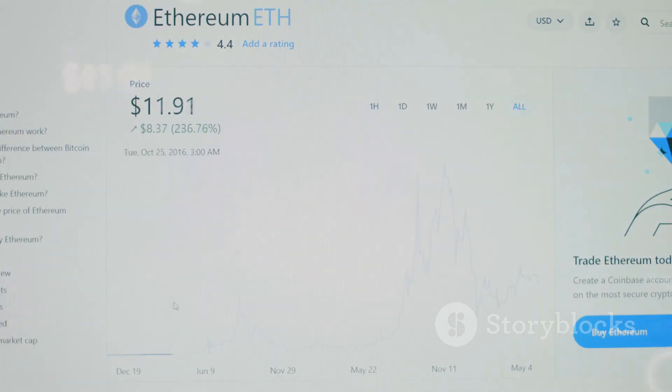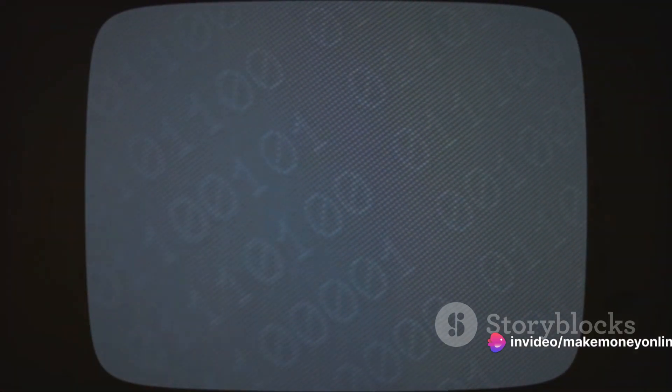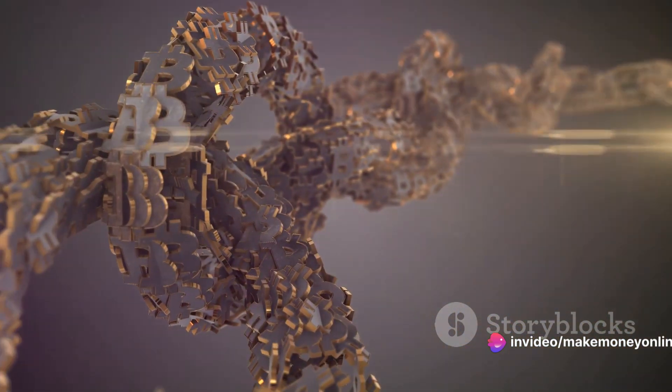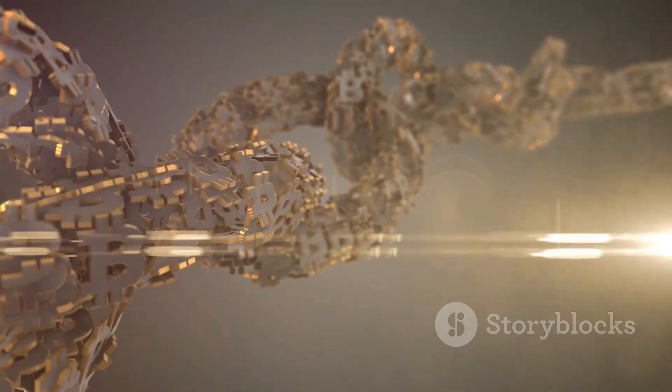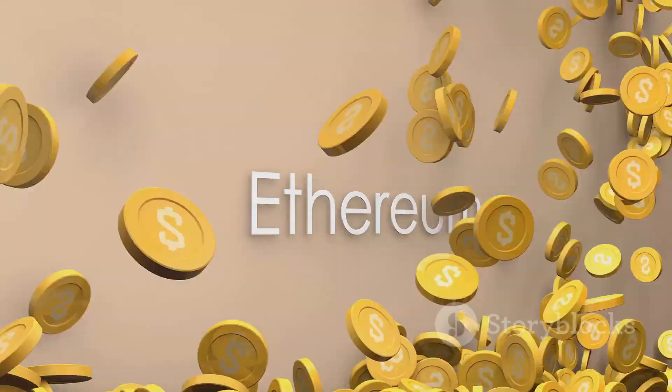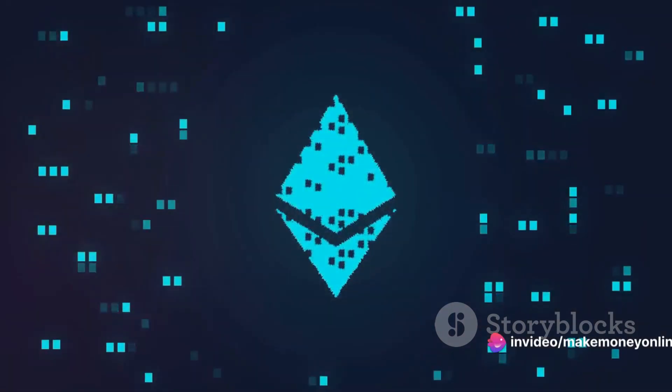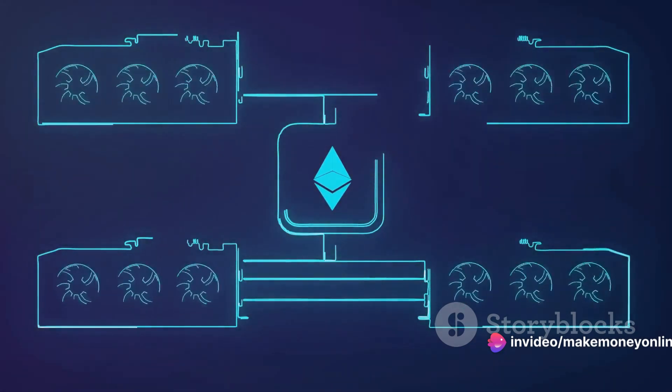During the mining process, your computer is constantly communicating with the Ethereum network — processing transactions, verifying them, and adding them to the blockchain. Faster and more powerful hardware can process transactions more quickly. Your computer is also competing with other miners to solve a complex mathematical problem; the miner who solves it first receives a reward in Ether. The Ethereum network adjusts the difficulty of these problems to ensure a new block is added approximately every 15 seconds, keeping the blockchain moving smoothly and ensuring a steady supply of Ether. Once a block is successfully mined, the reward is sent to your Ethereum wallet.